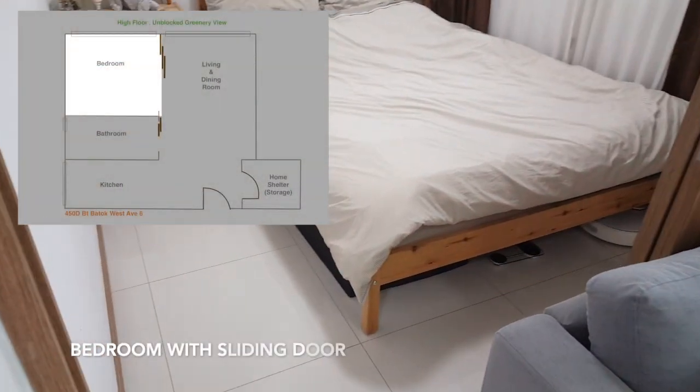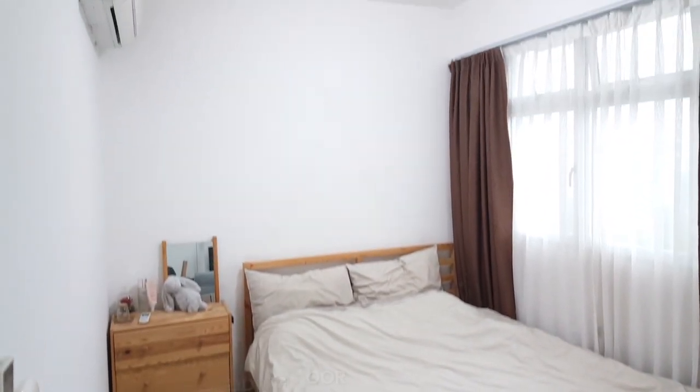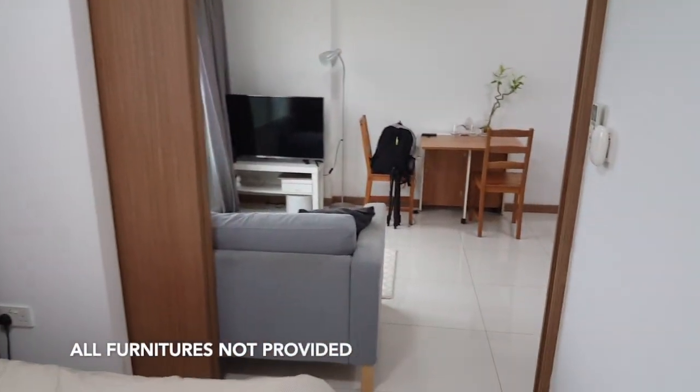Bedroom with sliding door. All furnitures are not provided.